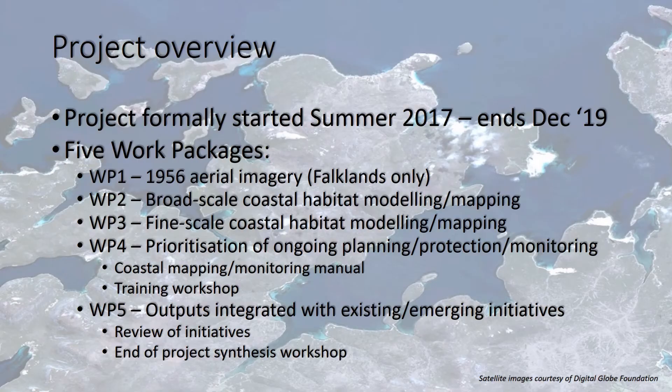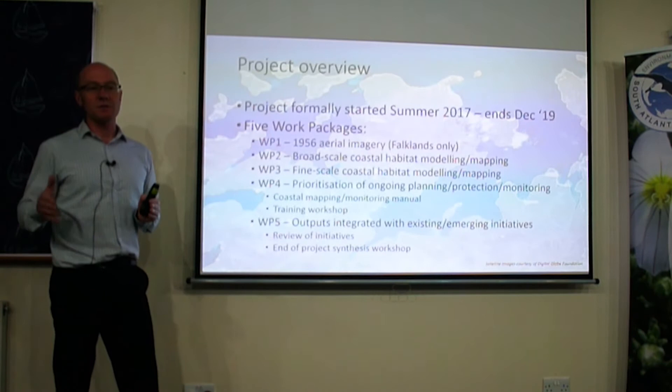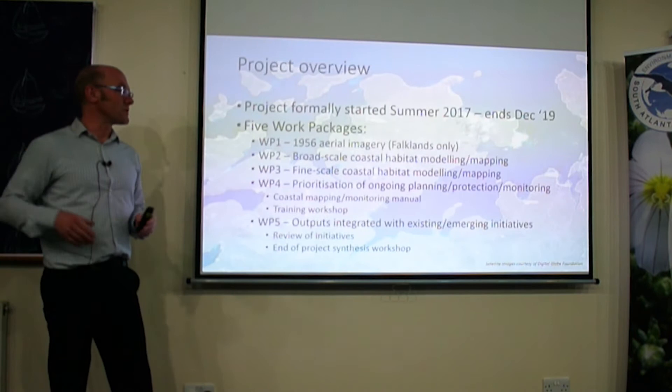The project started in summer 2017 and ends this year. We had five key work packages. We were looking at georeferencing a lot of 1956 aerial imagery for the Falklands — captured from an aircraft, black and white — which was sitting in the Department of Resources as a set of files. That's now available for stakeholders and end users, and it's really useful to look back and see how the environment has changed over that interim period.